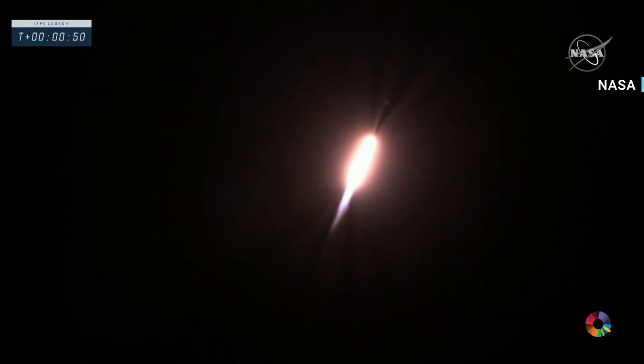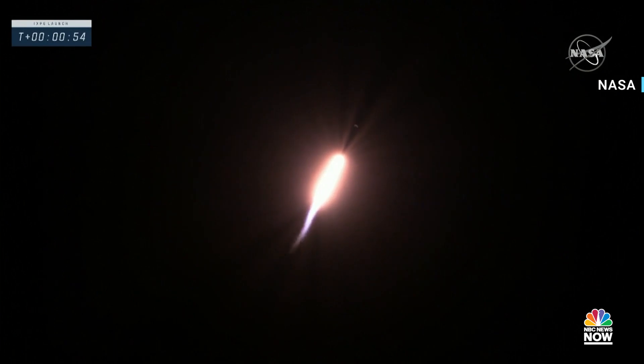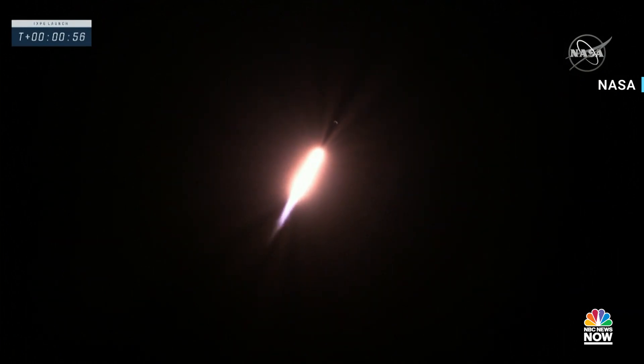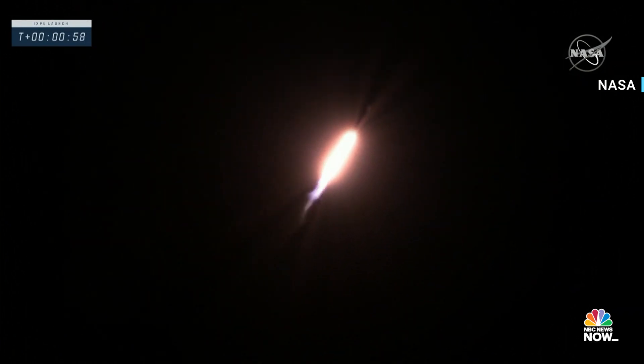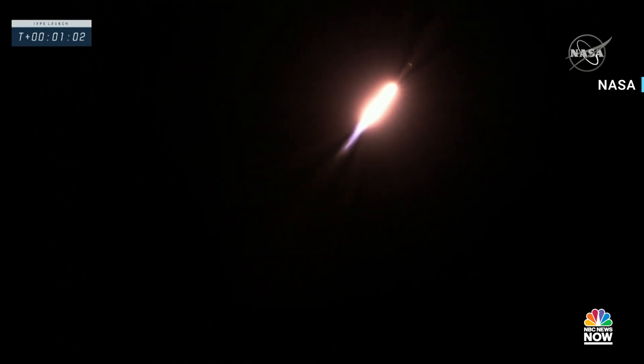Power on, 11 degrees nominal. We're seeing that everything is performing nominal so far on the Falcon 9. It's a beautiful liftoff this morning. You and I get to now experience that rumble from the Falcon 9 here at the Mission Directors Center of Hangar A. Things continue to perform well.